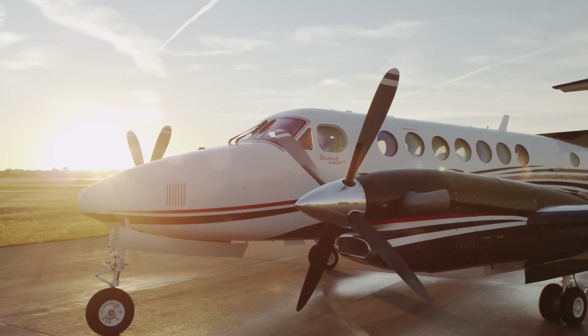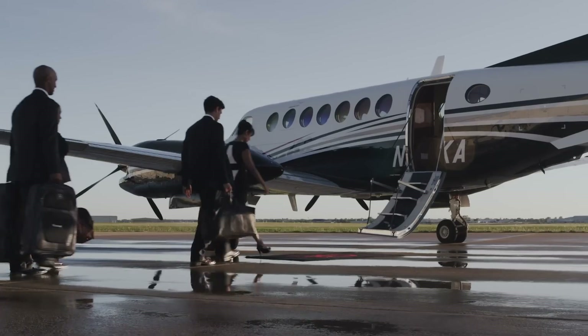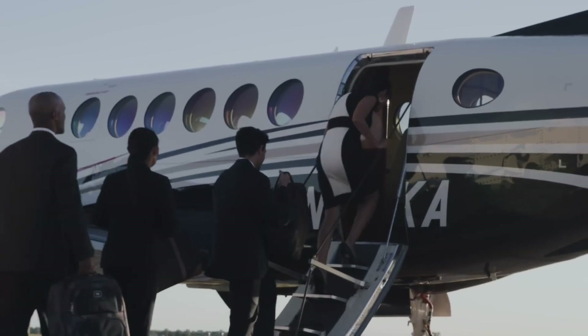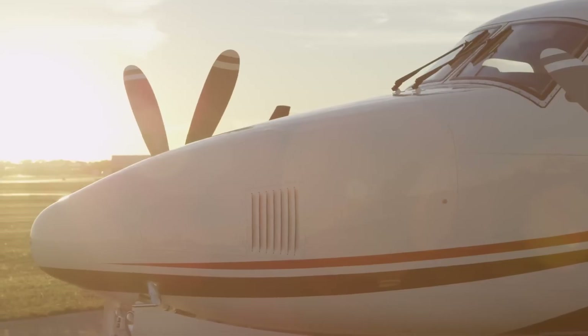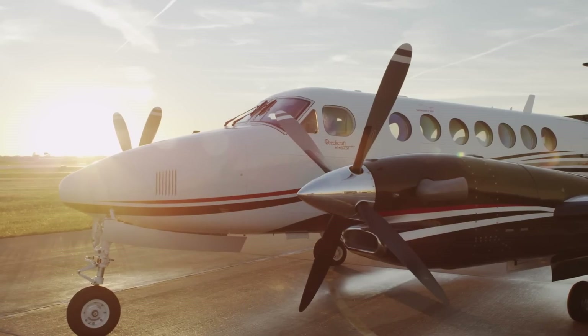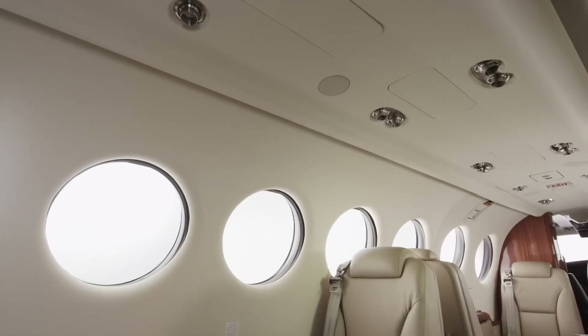Equipped with advanced Rockwell Collins Pro Line 21 avionics, the King Air 350i offers top-notch navigation and communication systems. Its rugged design and solid performance make it a trusted aircraft for transporting passengers or cargo. With its combination of reliability, performance, and comfort, the King Air 350i is a standout in the turboprop market.